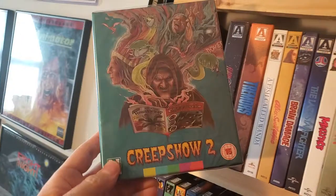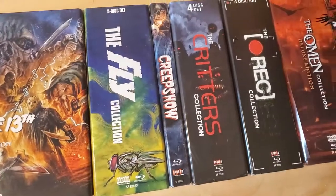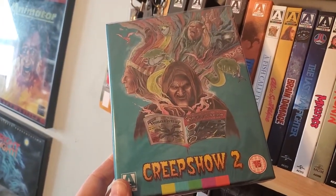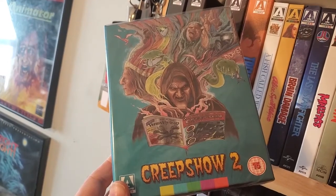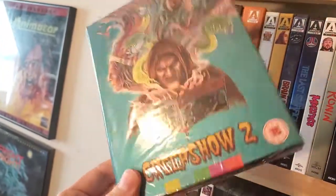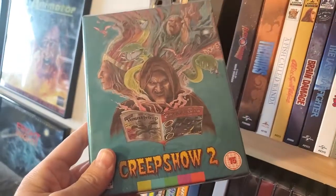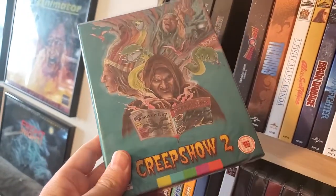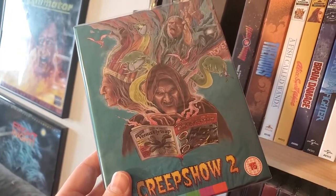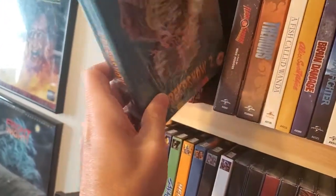Next one up is Creepshow 2. I really like this movie. I do prefer the first one, which is right over there. This is an Arrow exclusive store set, I think. I got some notification about it and I didn't have it yet, so I went and picked that up. You'll notice some of these are the Region B versions — they're always having really good sales with the Region B stuff, and I do have a region-free player, so I pick those up on occasion.